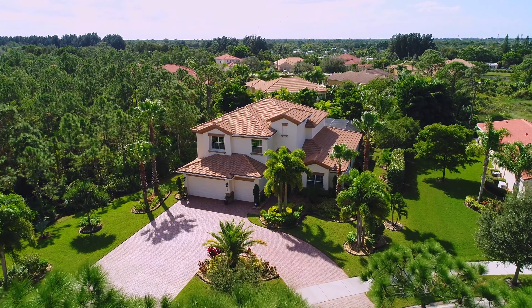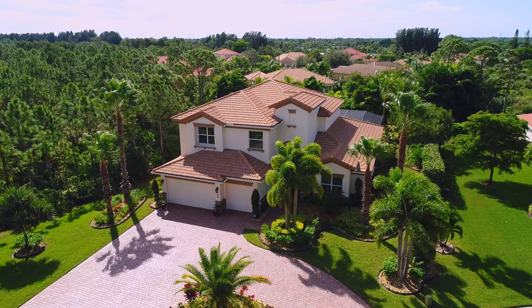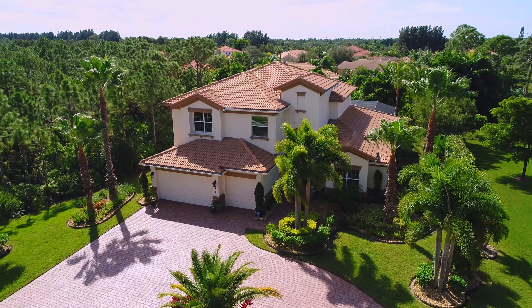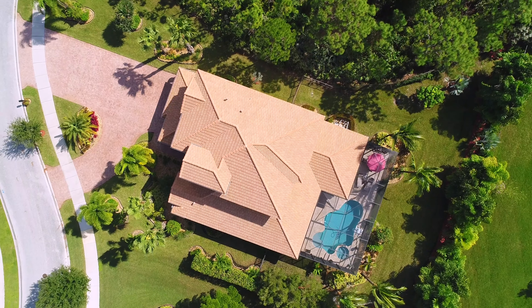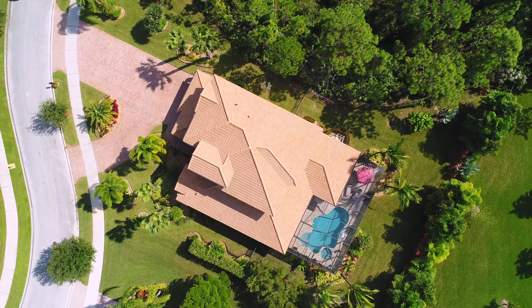This home is the gem of the neighborhood, being only one of two in Traybell featuring famous builder Colter Homes, with a massive driveway. With the natural preserve next door, you get privacy with this piece of paradise.